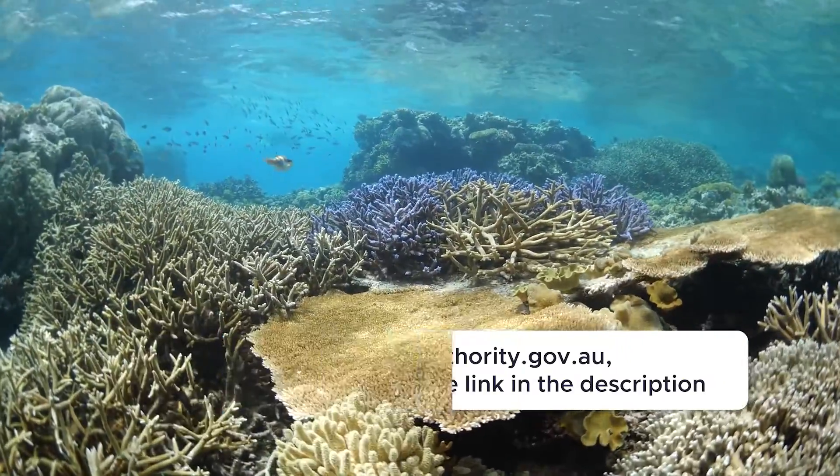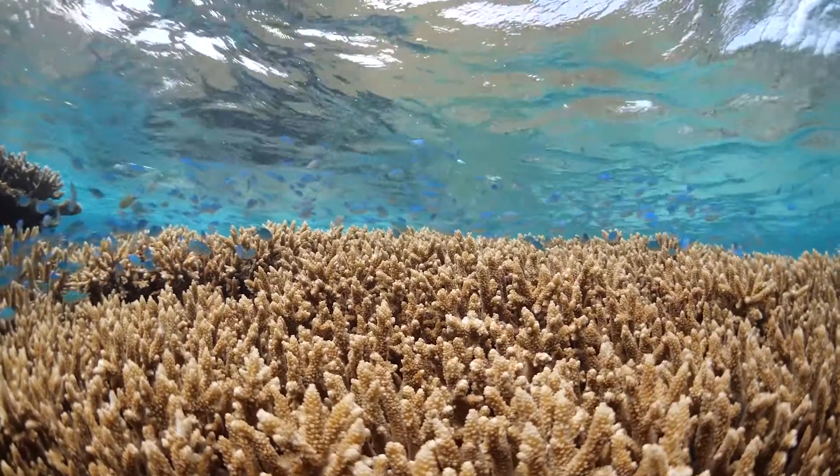We're continuing our work with our partners, including the tourism industry, the Marine Park Rangers, and many members of the community, to understand what's happening in terms of reef health. Temperature conditions across the Great Barrier Reef remain above average — over the course of August we were about half a degree above the long-term average. And some of the longer-term forecasts suggest that we may end up in La Niña conditions by the end of the year.